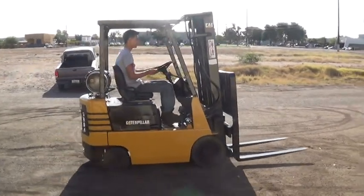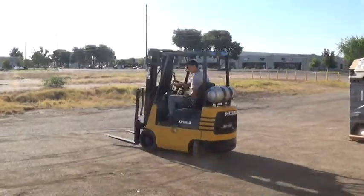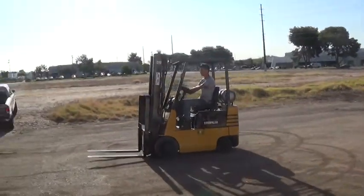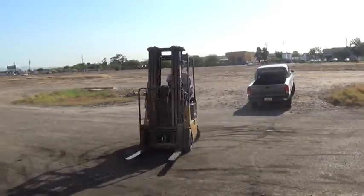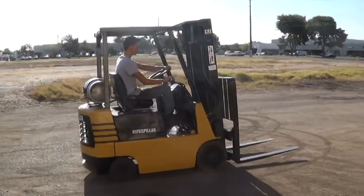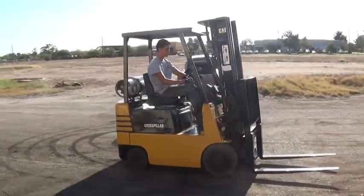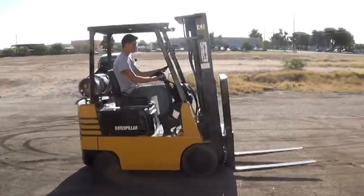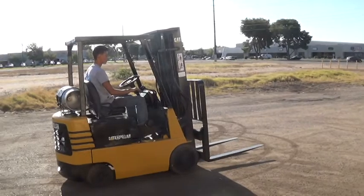We have a 1997 Caterpillar GC15K LP forklift. Propane powered, with a 3,000 pound maximum lifting capacity. Cushioned tires good for use on solid surfaces indoor and outdoor. Has a load backrest attachment and 42 inch forks.